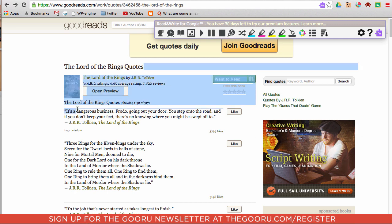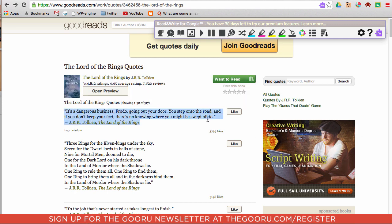I'll just highlight this first quote. The extension then reads it aloud: 'It's a dangerous business, Frodo, going out your door. You step onto the road, and if you don't keep your feet, there's no knowing where you might be swept off to.' And it reads only what you've highlighted. Very cool tool.